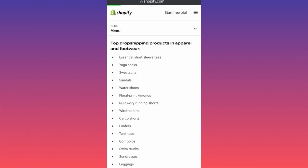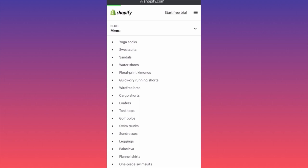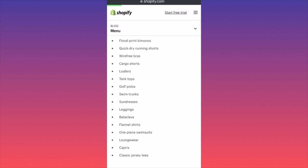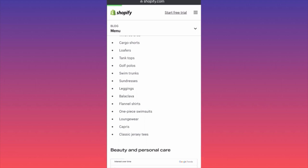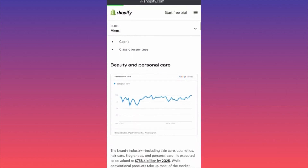The top dropshipping products in apparel and footwear include essential short sleeve tees, yoga socks, sweatsuits, sandals, water shoes, floral print kimonos, quick-dry running shorts, cargo shorts, loafers, tank tops, golf polos, swimming trunks, sundresses, and leggings. Some are specific to a sport or hobby, but overall these are solid starting points for research.